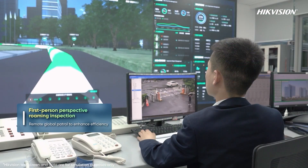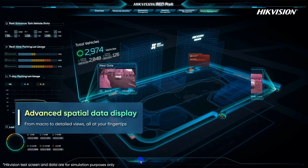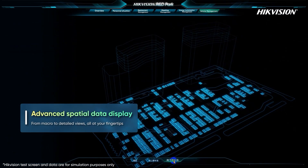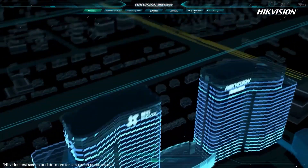The platform supports first-person perspective roaming to easily view nearby videos. Moreover, digital twin technology provides advanced spatial data display capabilities, from the whole park to specific areas like parking lots — all at your fingertips.